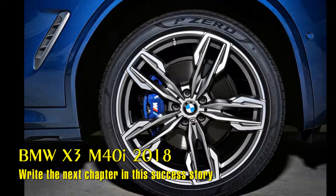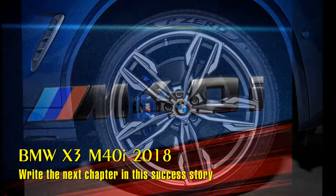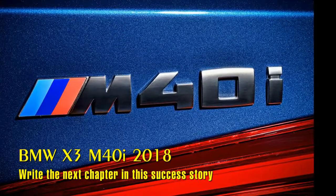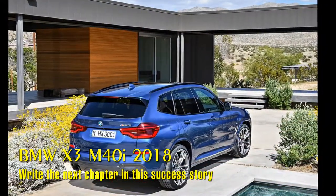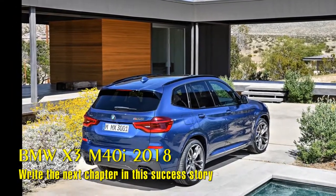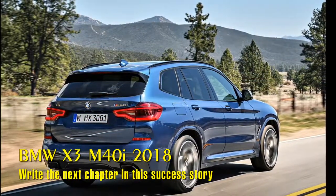The all-new BMW X3 will be the first BMW SAV in the U.S. to feature a factory-installed trailer hitch. The new 2-inch receiver will enable customers to use a broad range of BMW accessories, including tongues, drop tongues, towing balls, a step to help access roof-mounted accessories, and several varieties of bike racks.